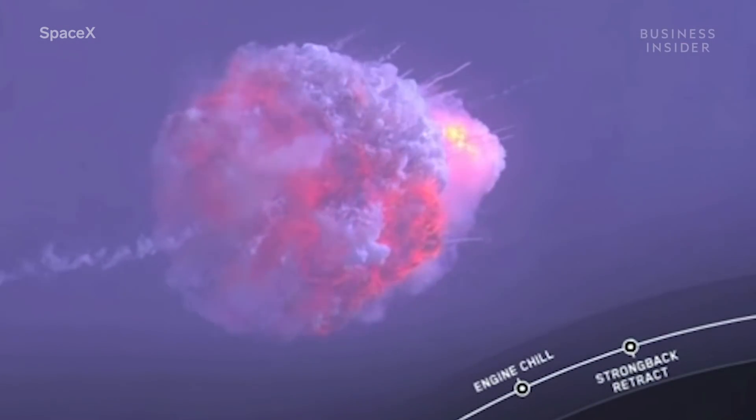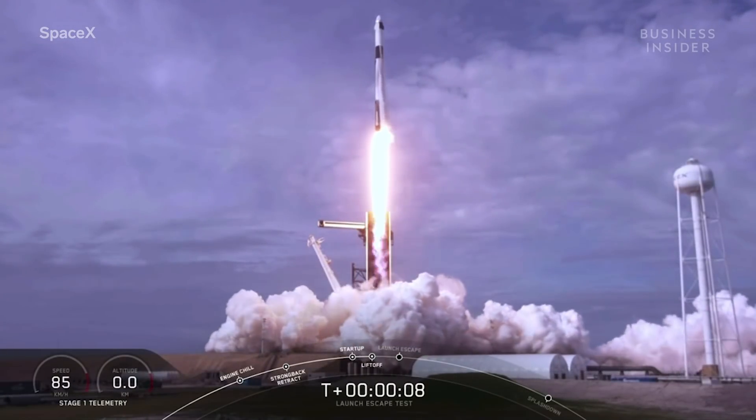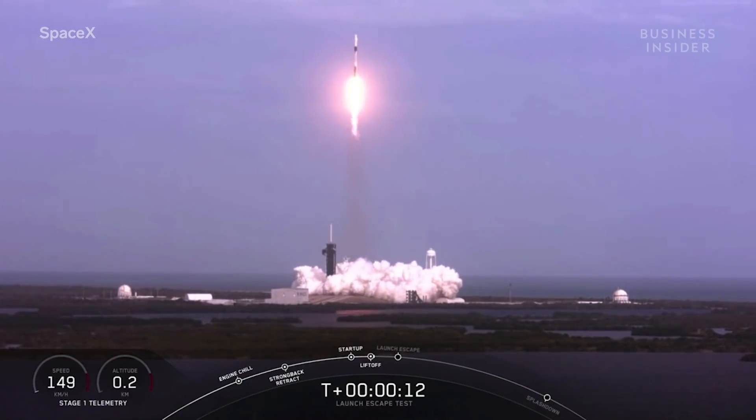This explosion was not an accident. Don't worry, no one was hurt. In fact, SpaceX and NASA blew up this Falcon 9 rocket to make sure no one gets hurt.